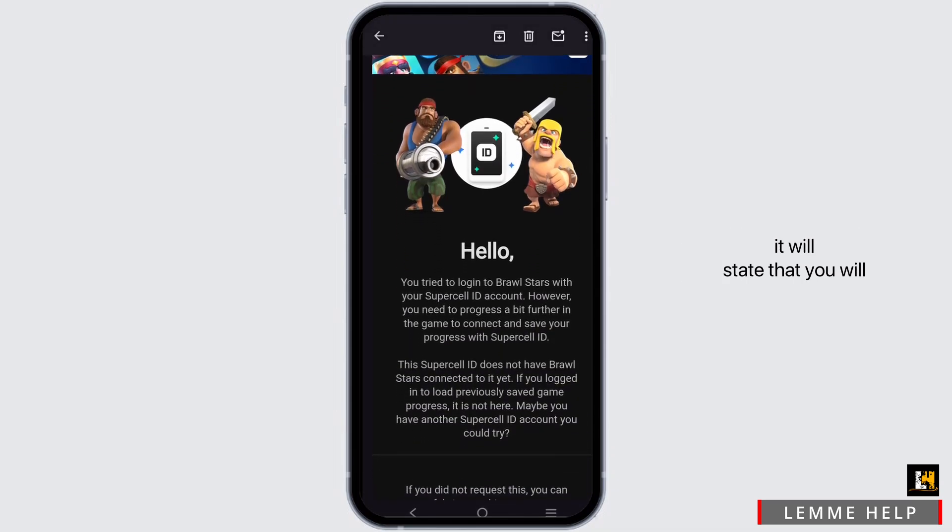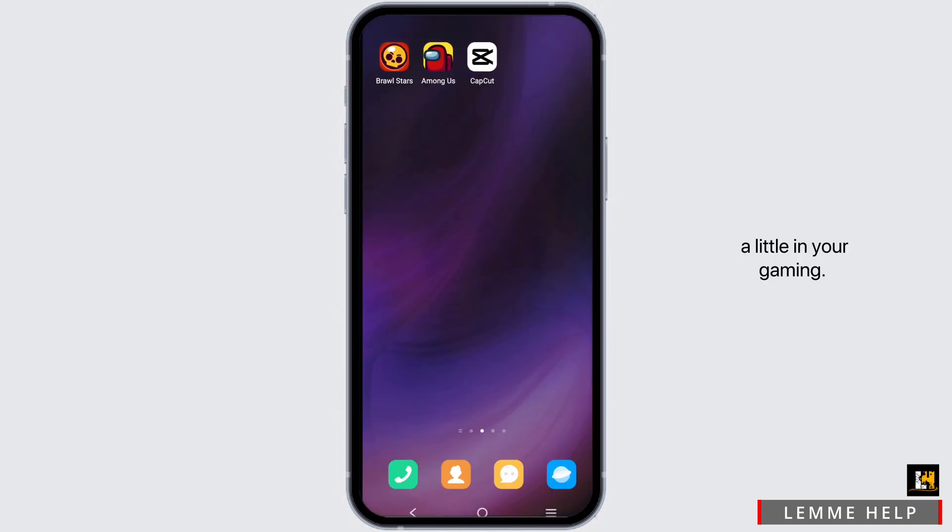If not, Supercell might send you an email stating that you will not be able to verify yourself until you have progressed a little in your game. If you get something like this in your email, make sure to go ahead and progress a little in your game, then try again to connect with the Supercell ID.